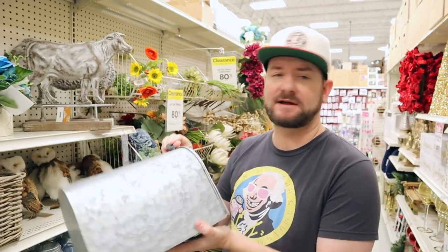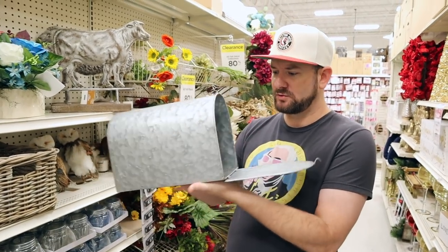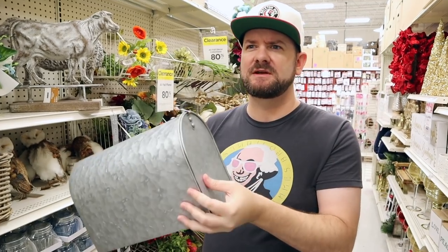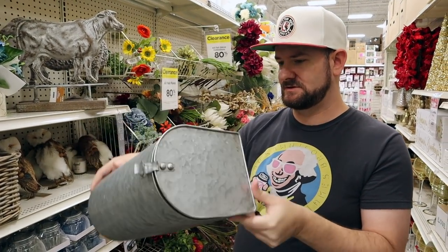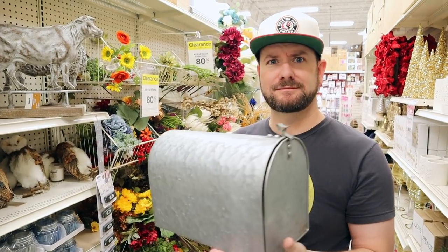Another thing I found that I don't have a place for, but I really like, is a mailbox. I'm obsessed with getting the mail — that's why I do all the freebie stuff. And this is a cool little display mailbox. It was $22, so it's going to be about $3 now. You just have to find a place for that thing. Three bucks — pretty cool.